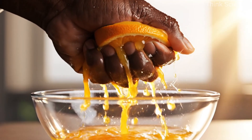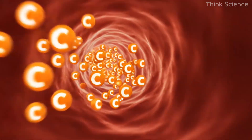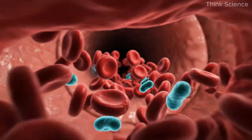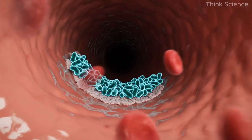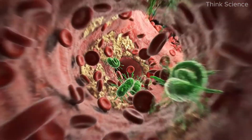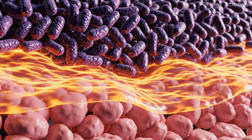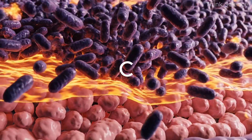Vitamin C plays a completely different but equally vital role. It supports the structure of blood vessels and helps maintain the integrity of the gums — an important connection, since bacteria from the mouth can enter the bloodstream through tiny openings in the gums. This phenomenon, known as bacterial translocation, allows microbes to travel through the blood and attach to arterial walls, the very beginning of plaque formation. High vitamin C intake helps prevent this by strengthening both blood vessels and connective tissues.